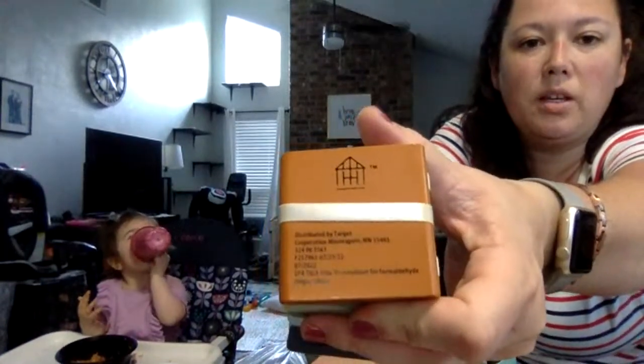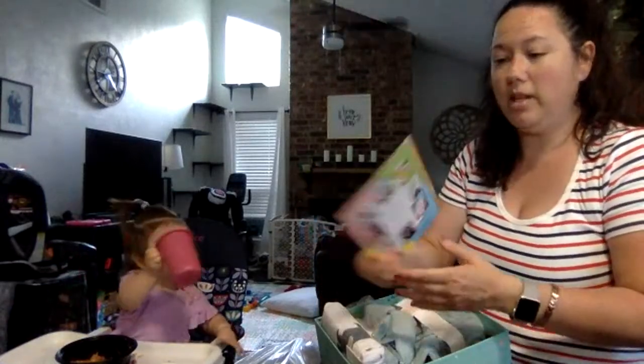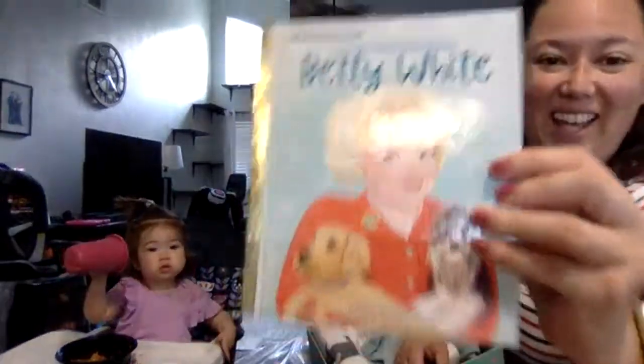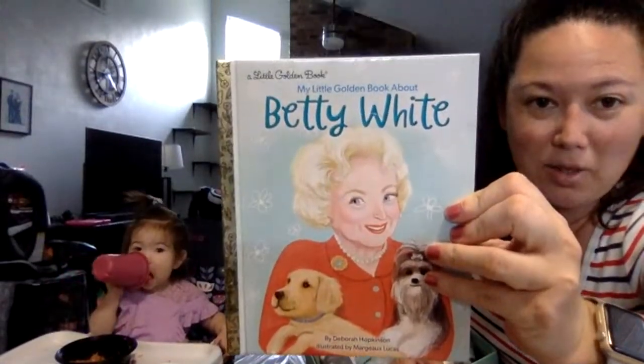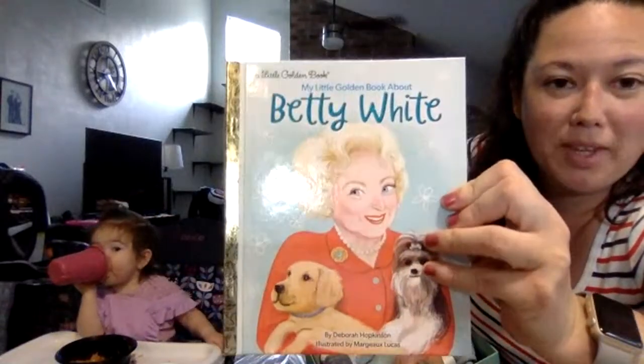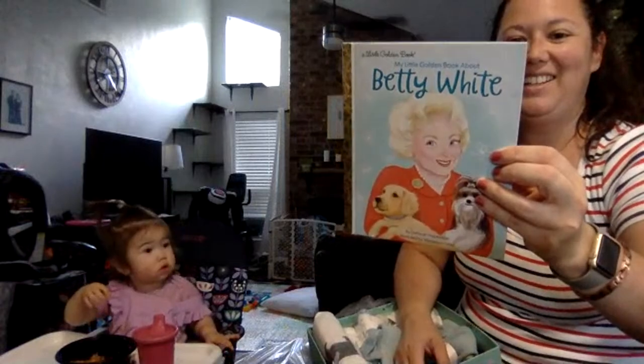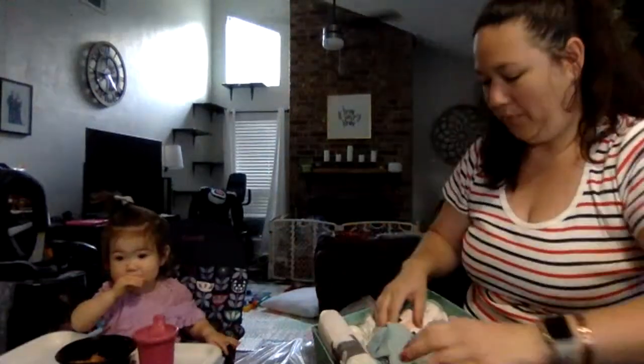So that's the Magnolia Hearth and Hand brand. I actually got two of these because I'm trying to fill up the whole cart. And look at this — My Little Golden Book about Betty White. Rest in peace, Betty White. I thought that was really cool — this is probably like a collector's item or something.